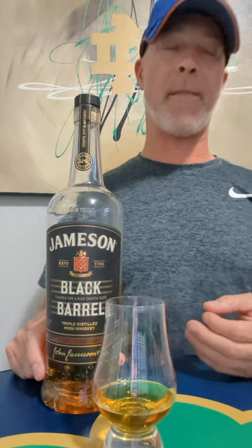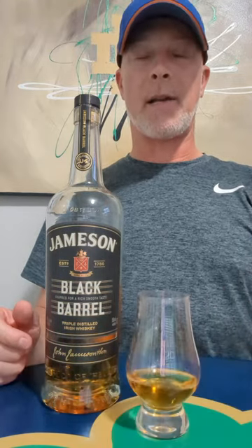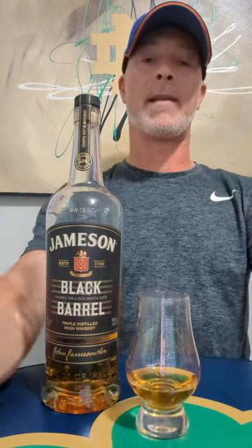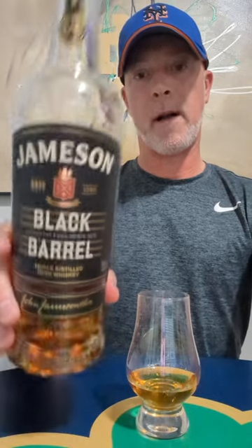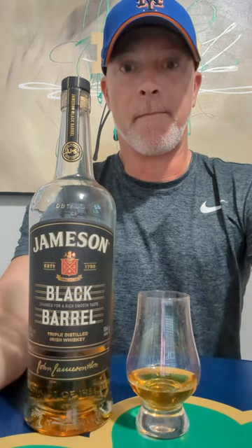It's budget-friendly — I can't remember exactly what I paid, roughly $37 or $38. It is something I like to keep stocked in my Irish whiskey cabinet because it's very versatile and I do like it. Anyway, that's what I got for Irish Whiskey of the Month for October — Jameson Black Barrel. Grab a bottle if you've never tried it before. If you're a Jameson fan you'll like it. Thanks for watching.